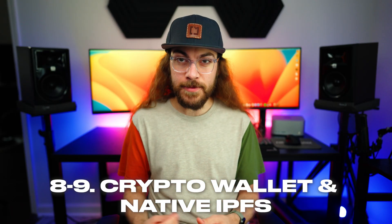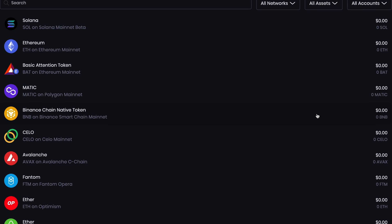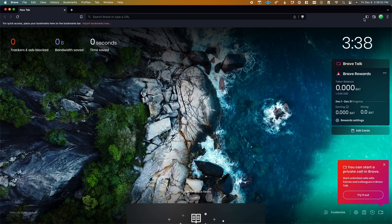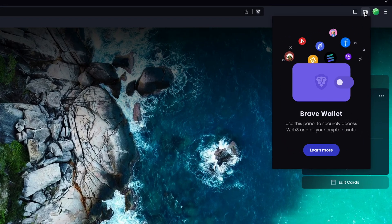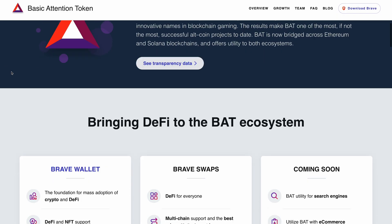For numbers eight and nine, Brave offers a built-in crypto wallet and native IPFS support. To store your BAT, Brave has a native crypto wallet that can also handle any cryptocurrency like Bitcoin or Ethereum. This is neat because it's not just some integration for another third-party crypto wallet — it is a dedicated crypto wallet built into Brave, so you don't have to use any other products or services to store your BAT.